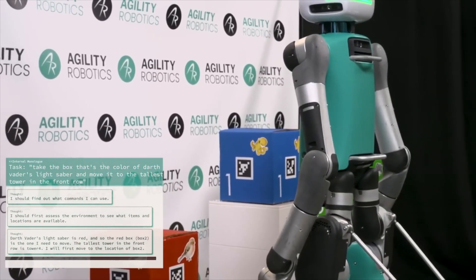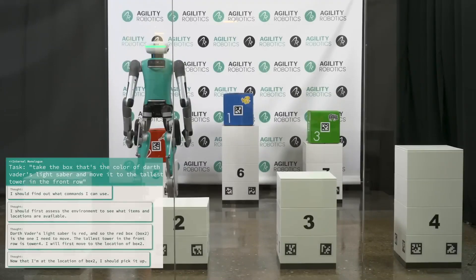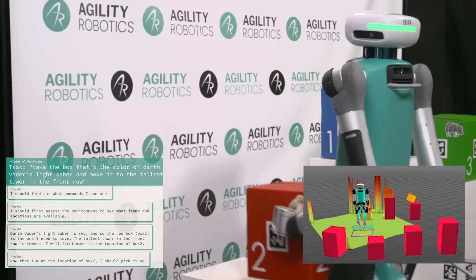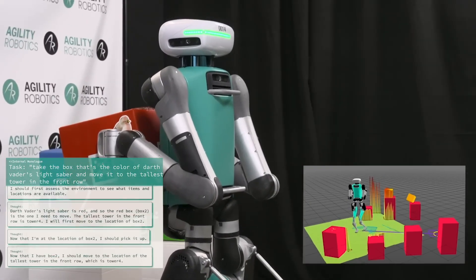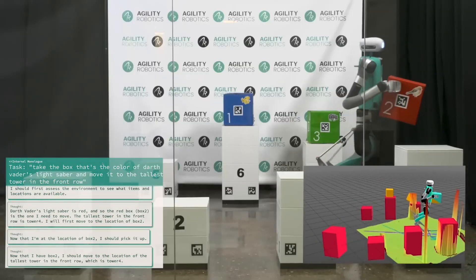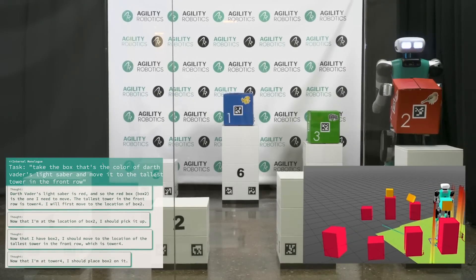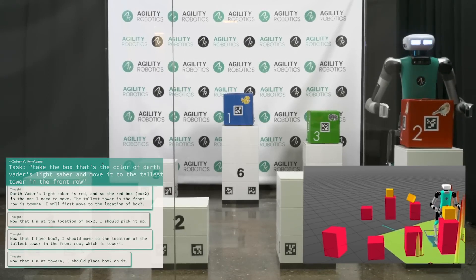As you can see here, Digit has identified that Darth Vader's lightsaber is red and that a red box exists in its environment. Let me break down why this is considered revolutionary. The next frontier for large language models and robots is their ability to generate independent thoughts. Imagine this robot contemplating which command to use — it taps into an LLM to think things through. For instance, it might recall that Darth Vader's lightsabers are red, pick up a red box, use its internal engine to identify the tallest spot, and then gracefully place it there. This marks a significant leap into the future.